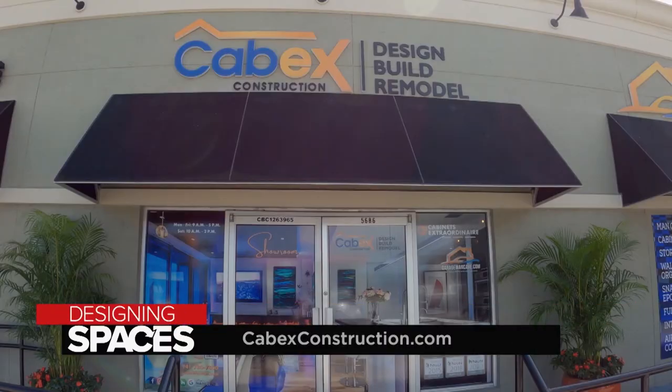Have fun with it, be creative, and don't be afraid to step outside the box. At CabX Construction we say, why settle for ordinary when you can have extraordinary? For more information, visit cabxconstruction.com and garagemancave.com, and visit us at DesigningSpaces.tv.